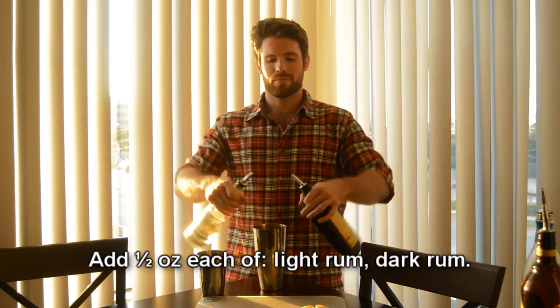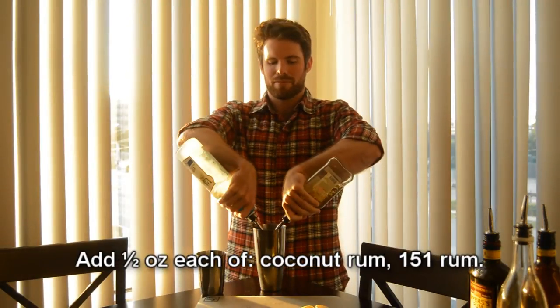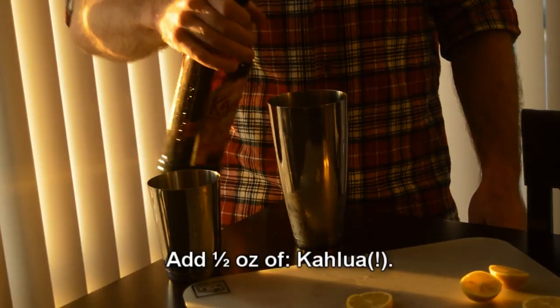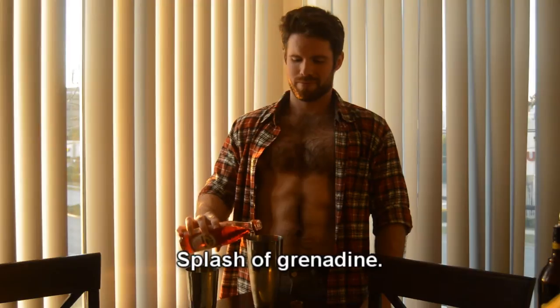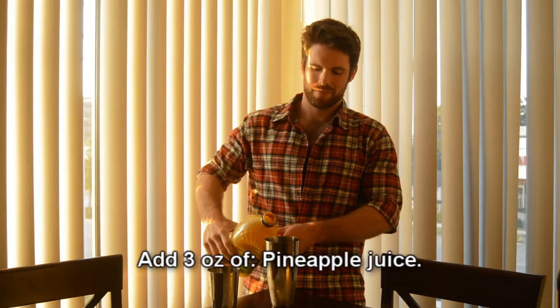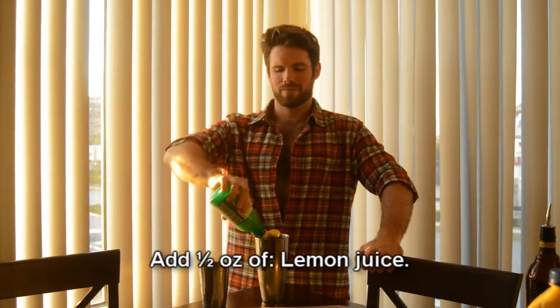The Bahama Mama, like many tropical drinks, is pretty stiff. It features a base of light rum and dark rum with a 151 kicker, coconut rum as a flavor wild card, and Kahlúa gives it just a little bit of dark coffee goodness, sweetened with additional grenadine. Pineapple is a volumizing juice agent, and for tartness, lemon juice instead of lime juice.